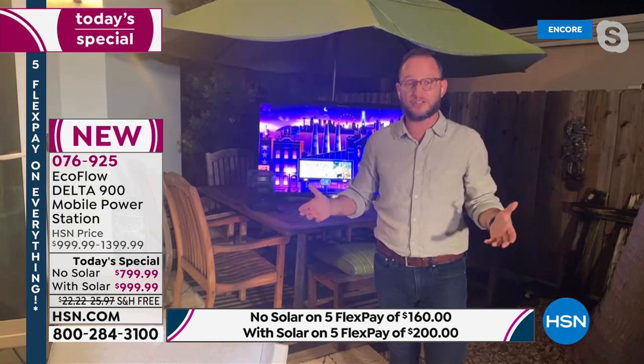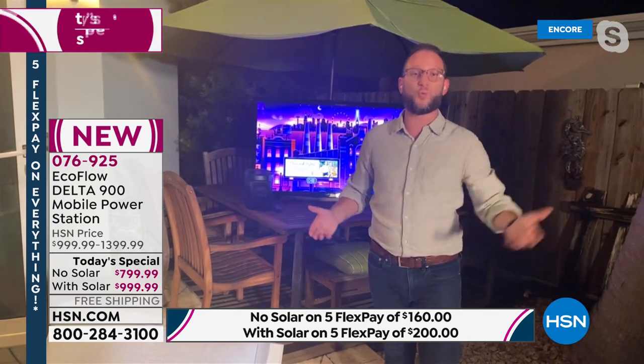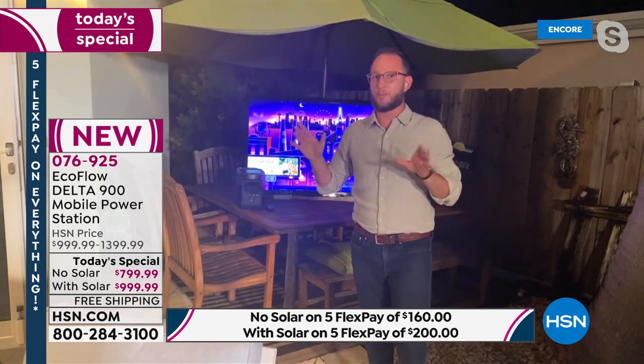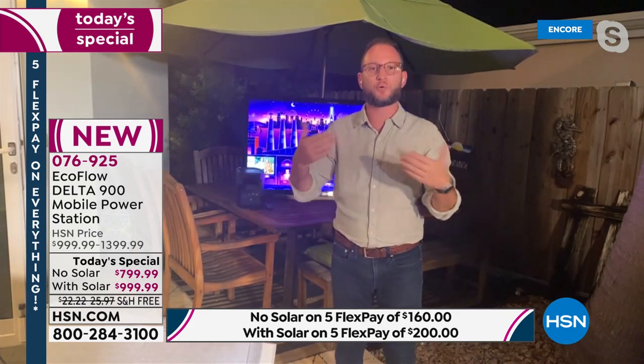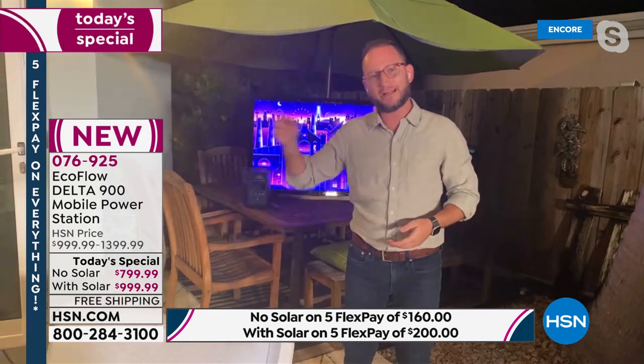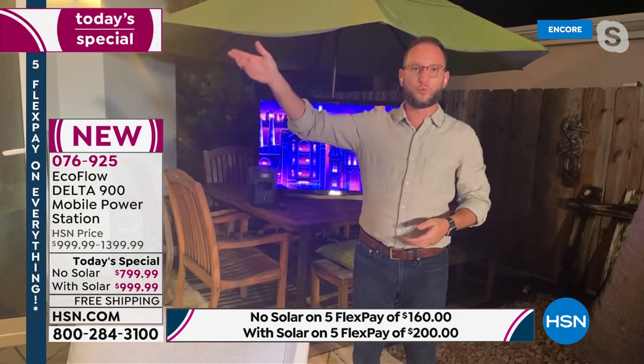Going back to the solar panel: when you run out of power, you don't need to run to a gas station. Just set the solar panel outside with your unit, and in just a few hours it'll recharge. Bring it inside and continue to recharge and power everything else — up to 80% of your appliances.